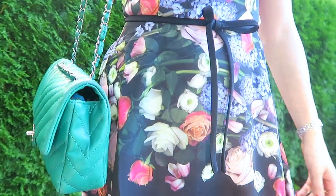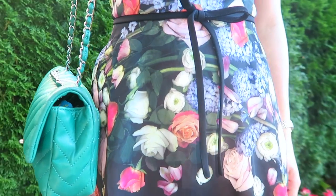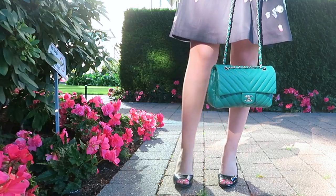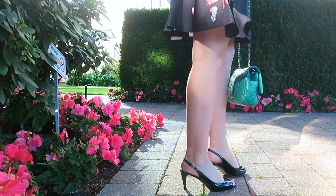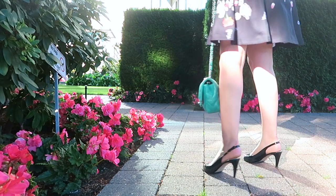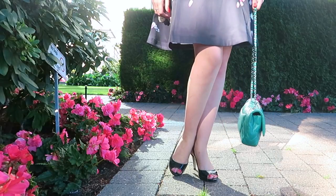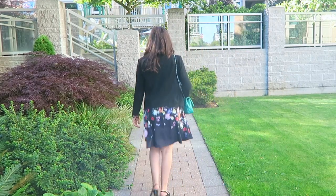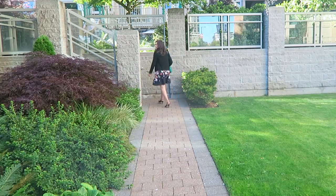I topped the dress with a little blazer from Iro which I absolutely adore, and I also paired it with my beloved Chanel chevron flap. Otherwise I kept the accessories really simple because I think the dress really makes the whole outfit and just needs a little bit of accessorizing to go in harmony with the blooms. That was my outfit for Monday.